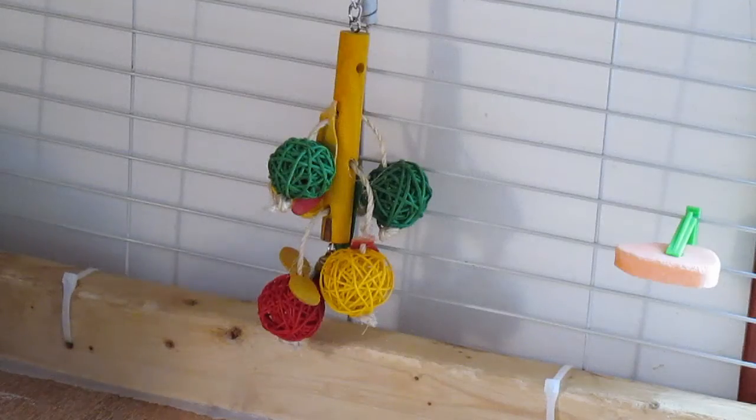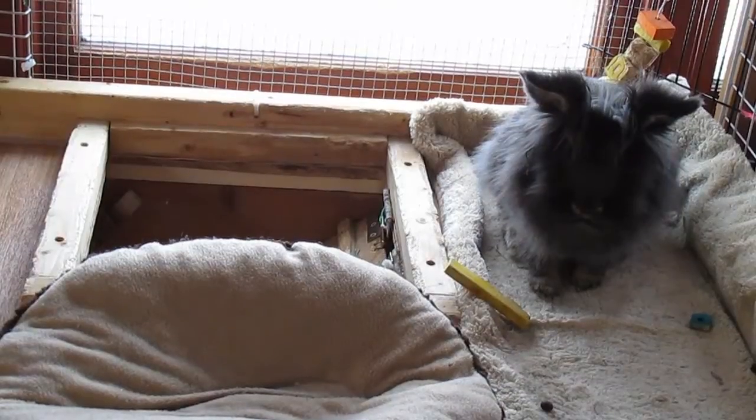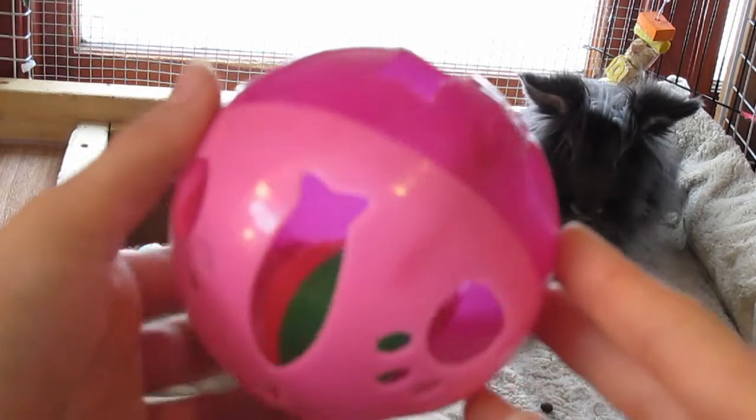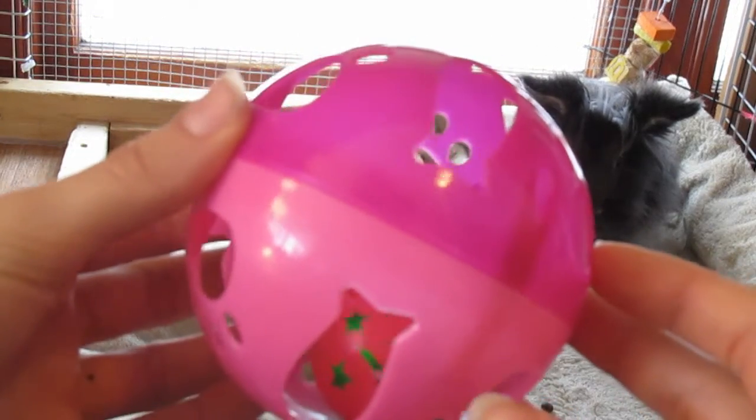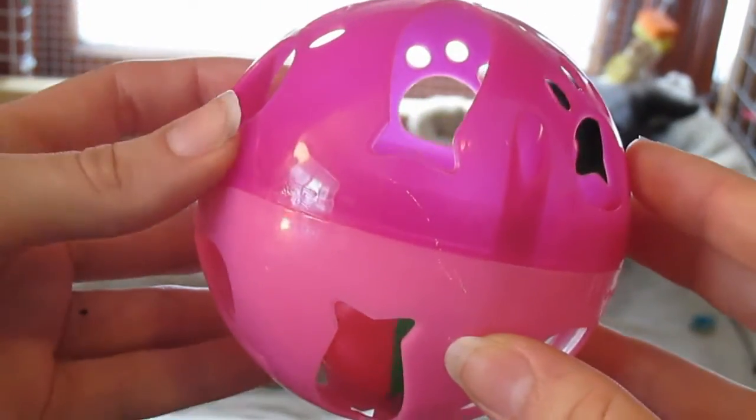The next toy I chose was this bird toy that I got from Walmart. This is one that the rabbits have already demolished, so it's not completely looking the way it used to, but they really love this. And then the last toy I chose was this toy from the Dollar Tree. This is just a cat ball, and it has another cat ball inside, and the rabbits absolutely adore flipping this around.